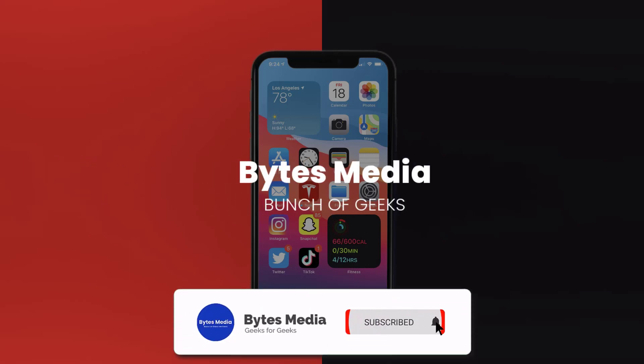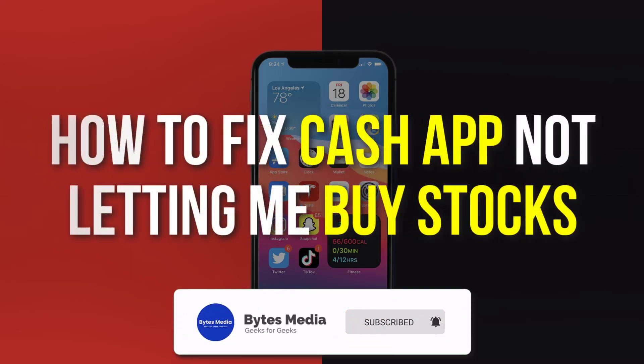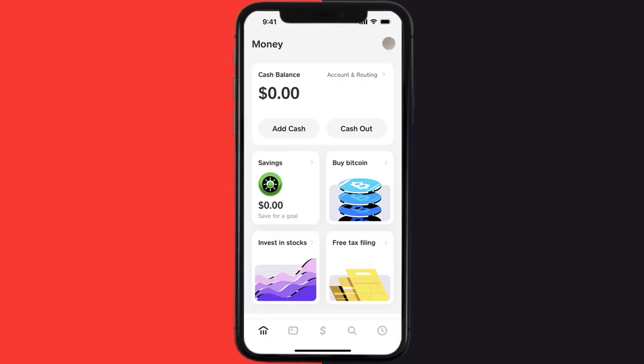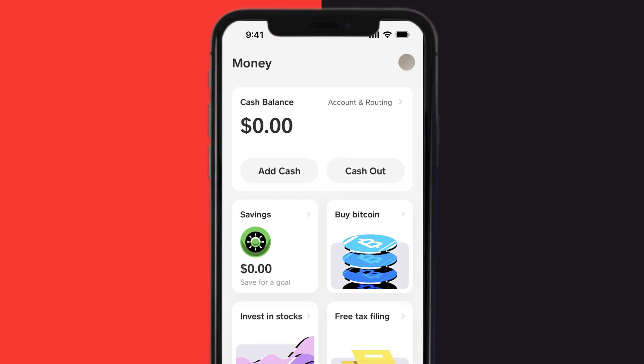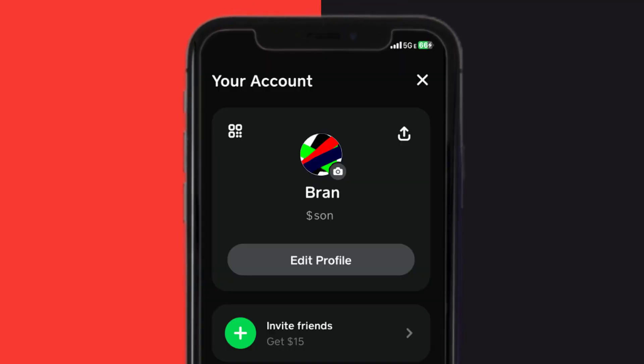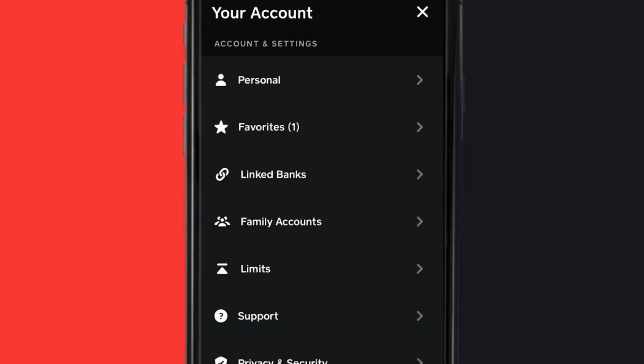Hey guys, I'm Anna and today I'm going to show you how to fix Cash App if it isn't letting you buy stocks. First of all, you need to open up Cash App on your device and then tap on the profile icon in the top right corner. From here, you need to scroll down and tap on Support.